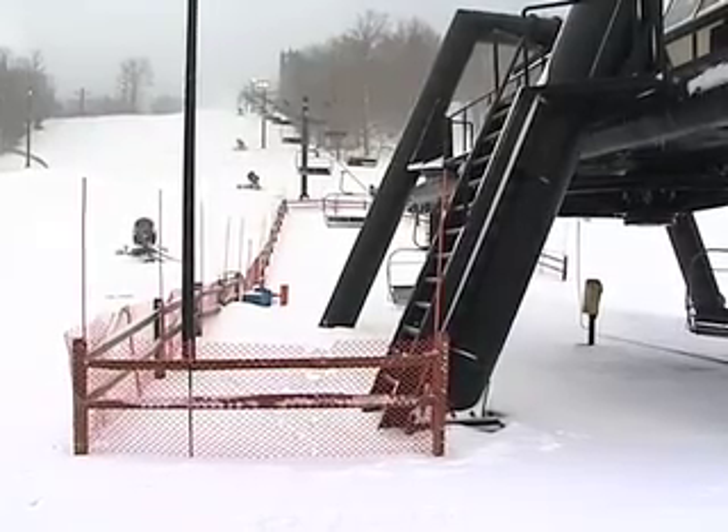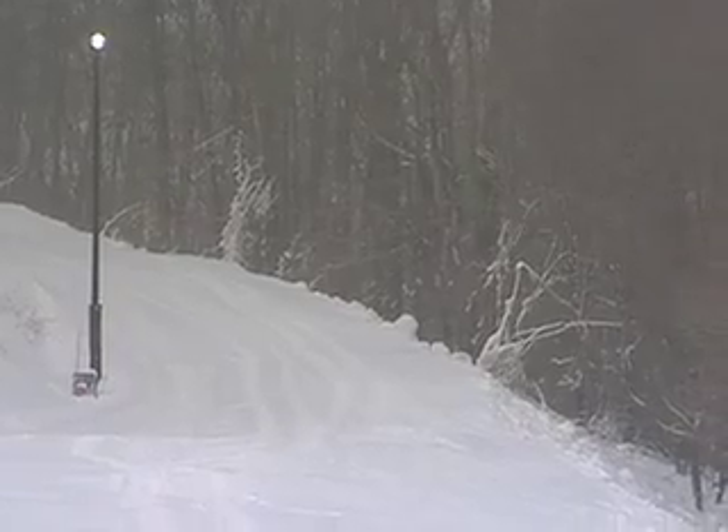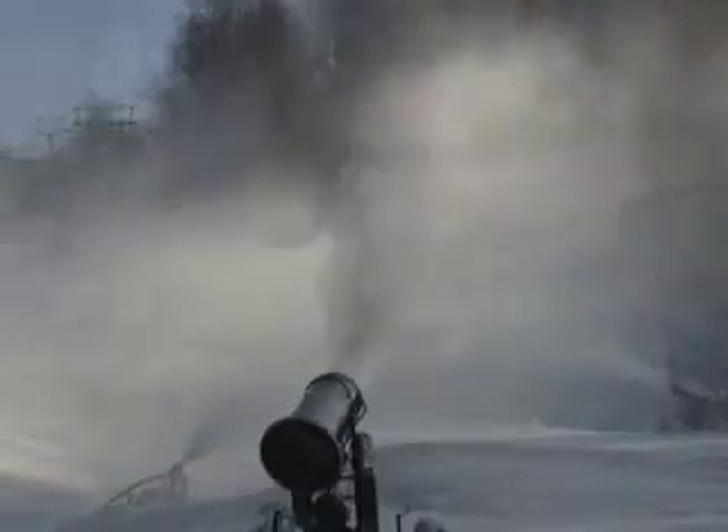When it's raining in the lowlands, Canaan Valley, Oglebay, Snowshoe Mountain, Timberline, and Winterplace are all receiving snow, supplementing an average snowfall of over 120 inches.